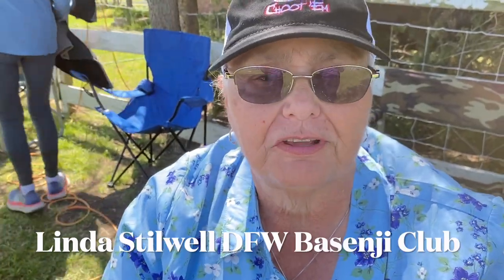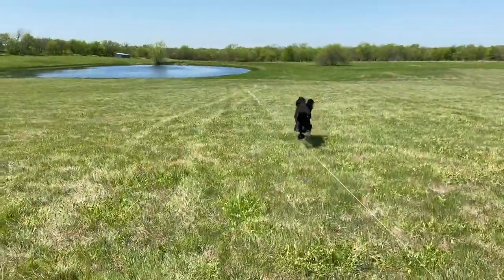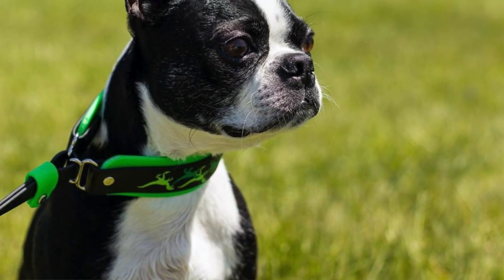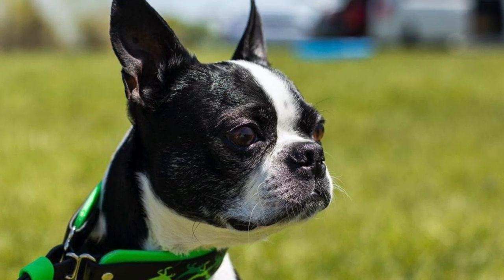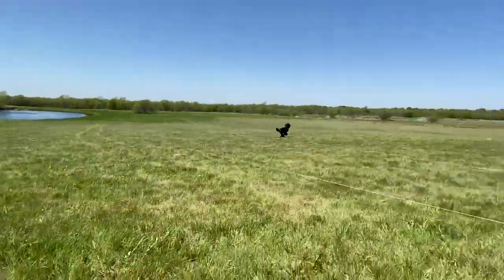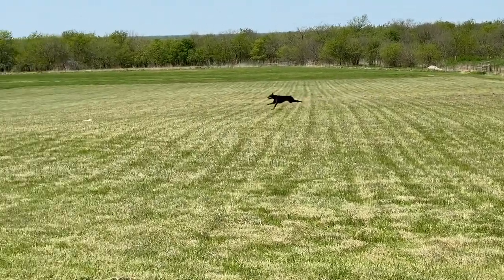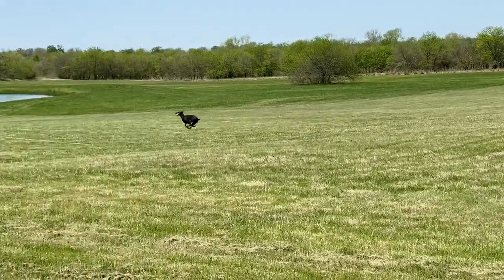This is the coursing ability test. Depending on the breed, they will run either 300 yards up to 600 yards. If they are brachycephalic — meaning a smush face dog — they will run 300 yards. If they are big dogs over 12 inches, they will run 600 yards. This weekend we've run right at 130 dogs yesterday and we'll be pretty close to that today as well.